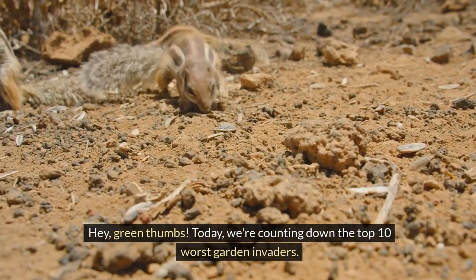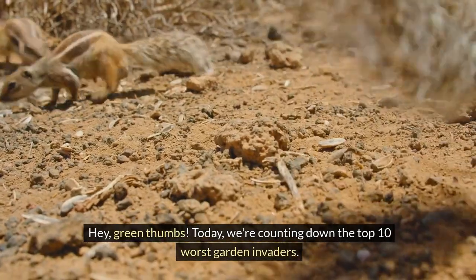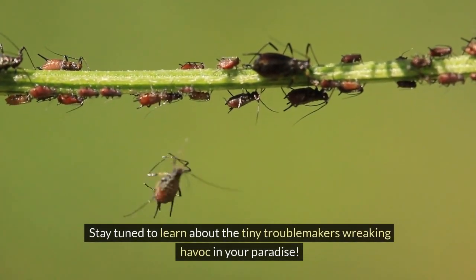Hey, Green Thumbs! Today, we're counting down the top 10 worst garden invaders. Stay tuned to learn about the tiny troublemakers wreaking havoc in your paradise.